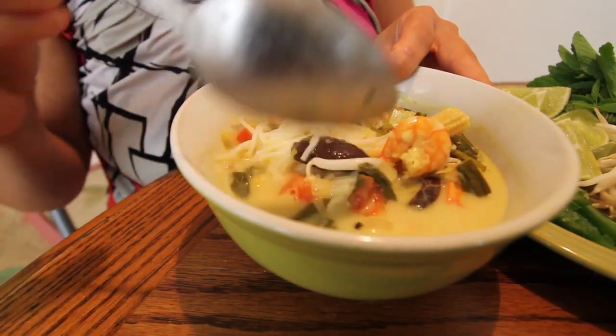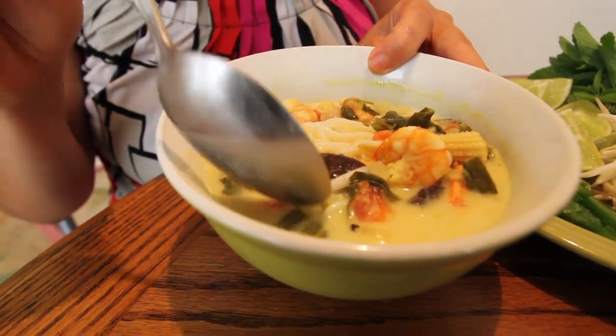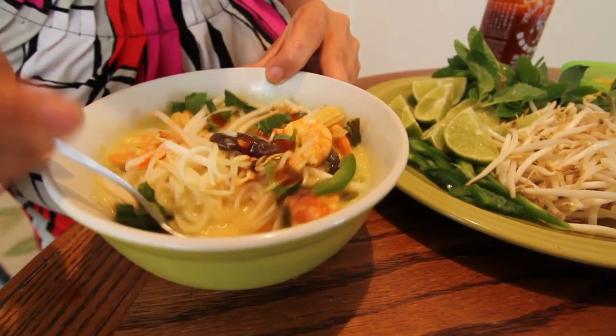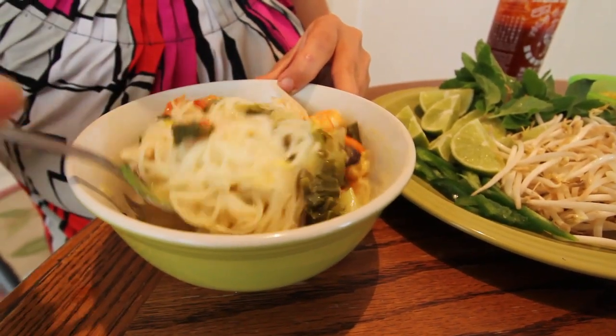I sautéed that with some tomatoes and added coconut milk and curry powder along with some mustard seed, and let it boil slowly until it was time to add all the vegetables. I added some shrimp, some canned corn, some mushrooms, bok choy, basil, and some cilantro and a little bit of mint.